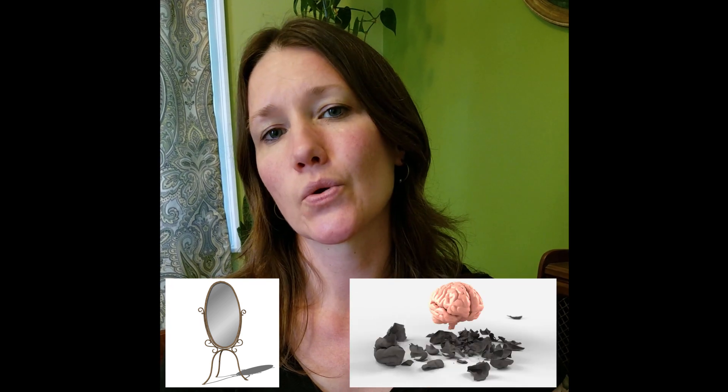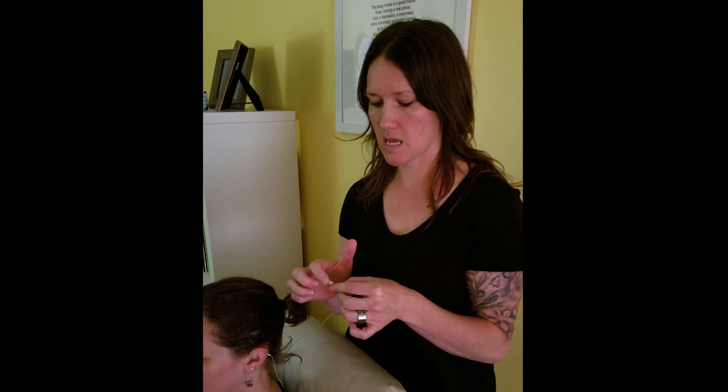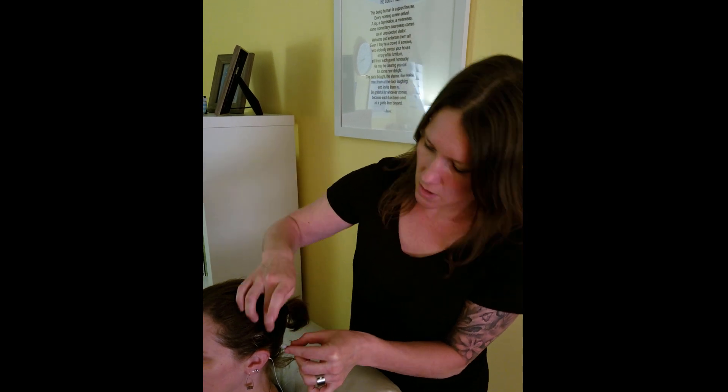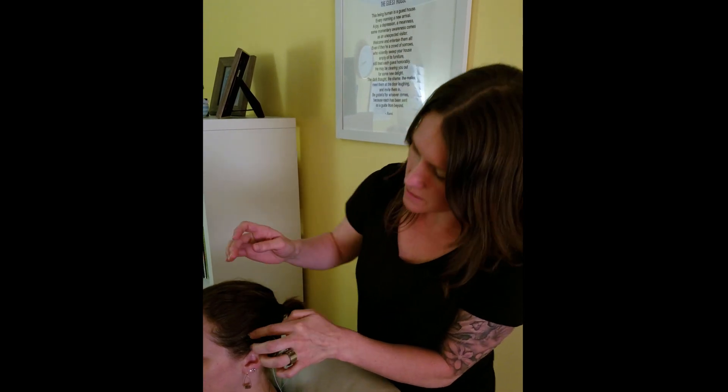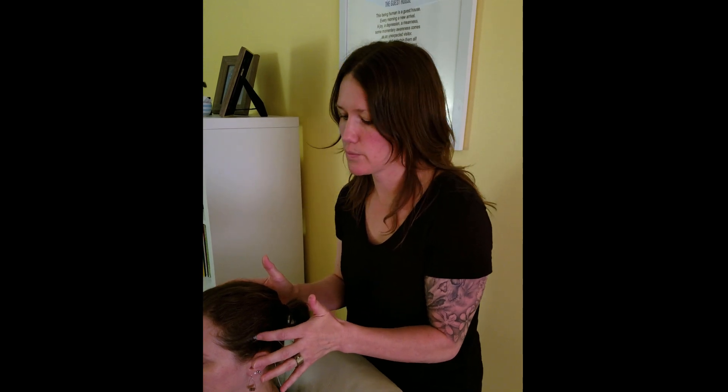So I'm going to go ahead and show you a brief demo, so you can get a sense of what a session looks like and take some of the mystery out of the process. Here's an electrode. There's a little bit of paste on the end. The paste is going to help the sensor stick to the scalp, and it's going to help the electrical signal travel. So I just attach it here, and I already have a couple more on there. So a very simple setup.